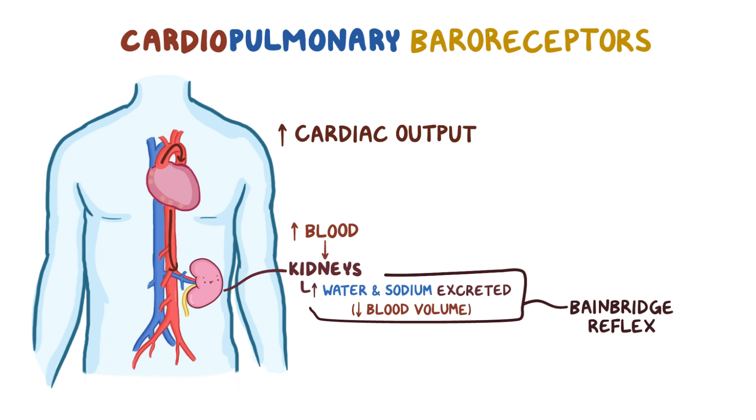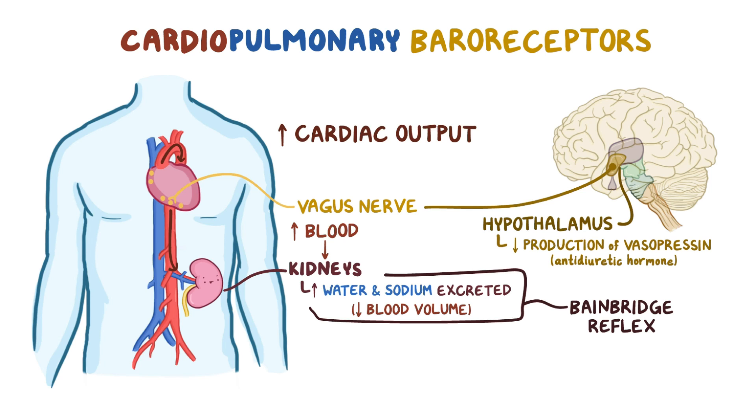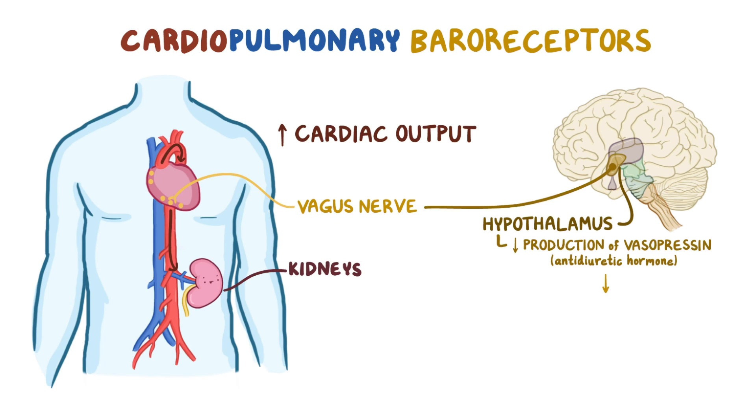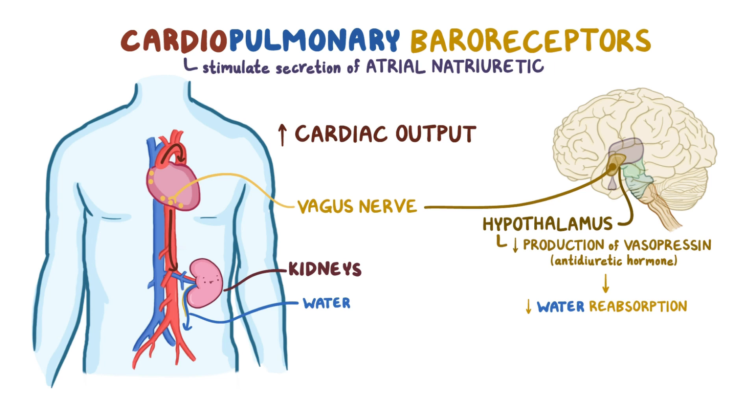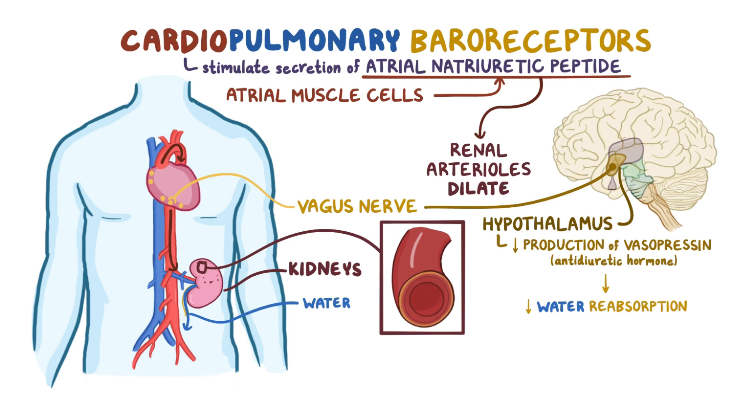In addition, when cardiopulmonary baroreceptors sense high blood volume, they also send their signal via the vagus nerve to the hypothalamus of the brain, telling it to reduce the production of vasopressin or antidiuretic hormone. This results in decreased water reabsorption from the kidney, letting more water get lost in the urine. Cardiopulmonary baroreceptors also stimulate the secretion of atrial natriuretic peptide from the atrial muscle cells, which causes renal arterioles to dilate, allowing them to receive and filter even more blood, while also inhibiting water and sodium reabsorption.